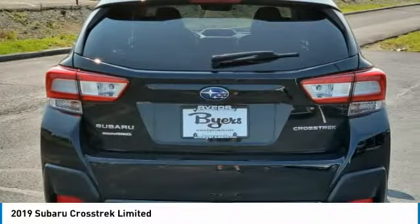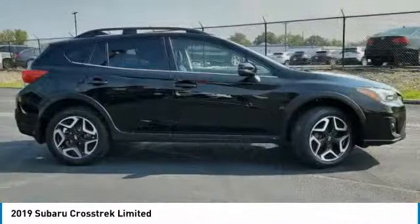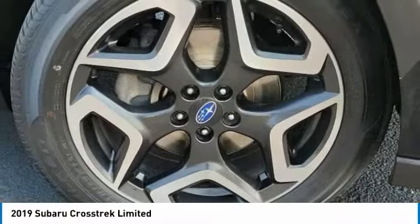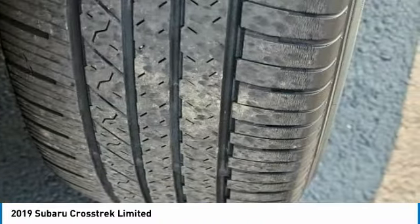The all-wheel drive Crosstrek fills in the best parts of the award-winning Impreza and adds the details to give this crossover a bit of style among a sea of boring. And, since it's a Subaru, you know the Crosstrek is built to last.